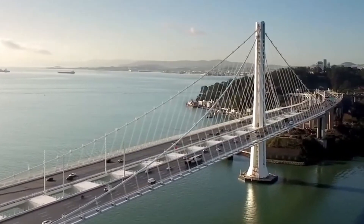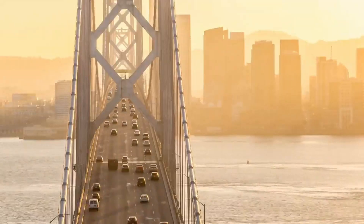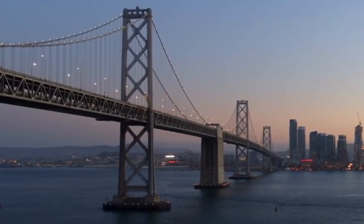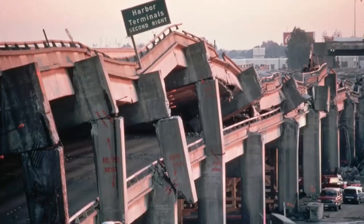The San Francisco-Oakland Bay Bridge. More than 27 million cars travel from Yerba Buena Island to Oakland every year. These vehicles are traveling over 3.5 kilometers of water. The San Francisco Bay Bridge is 10 lanes wide.